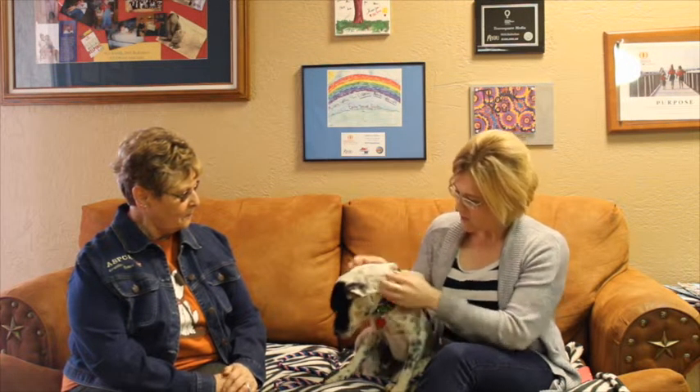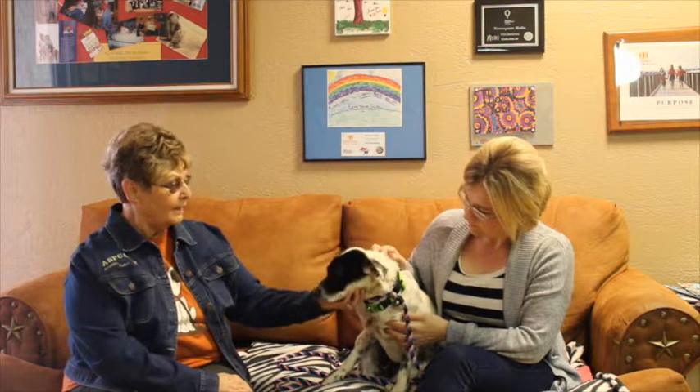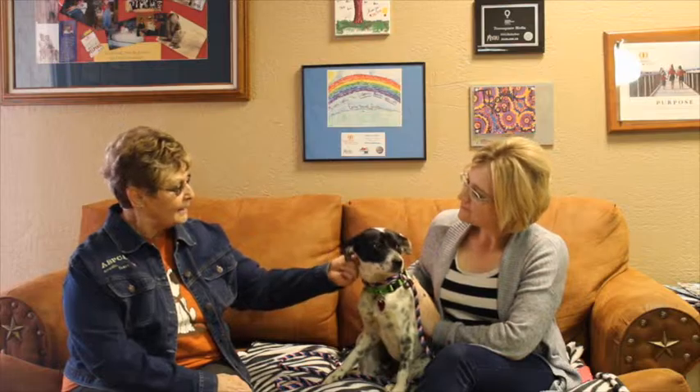If somebody's interested and they want Lola, how do they go about getting in touch with you guys and possibly meeting her? They can either call the shelter at 622-0555 or come on out. We're at 11901 South Coulter and we're open Tuesday through Saturday from noon to five. They can just come on out and see Lola anytime.